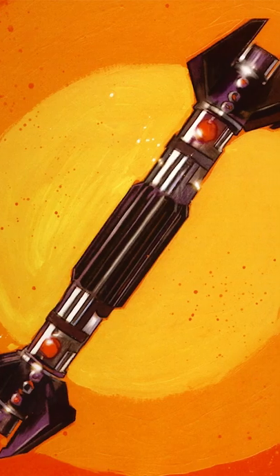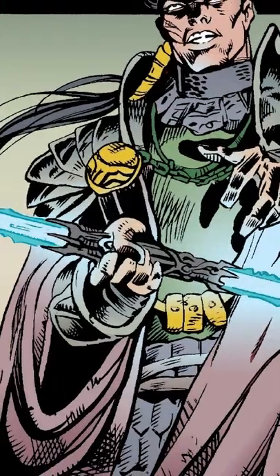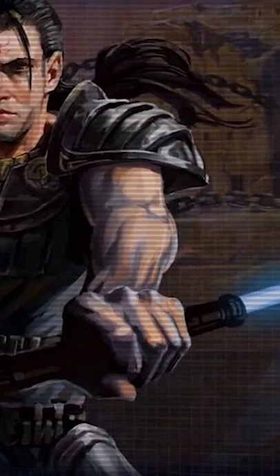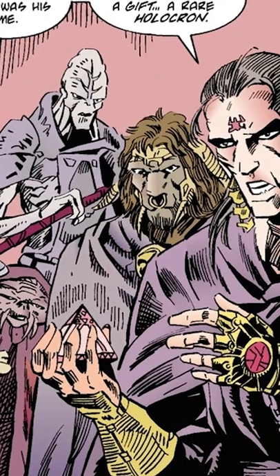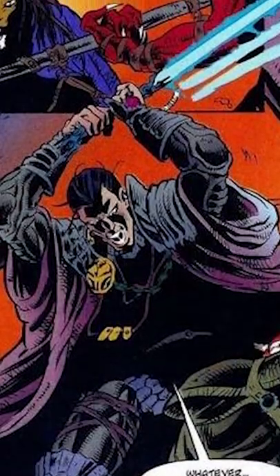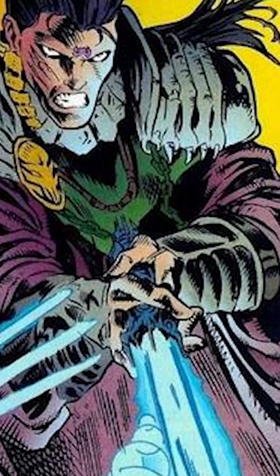What made Exar Kun's lightsaber so unique and powerful? Constructed 4,000 years before the Clone Wars, Kun redesigned his lightsaber when he became a Dark Lord of the Sith, using instructions hidden inside an antique Sith holocron. The weapon, thought to be the first double-bladed lightsaber, was imbued with Kun's dark side energy.